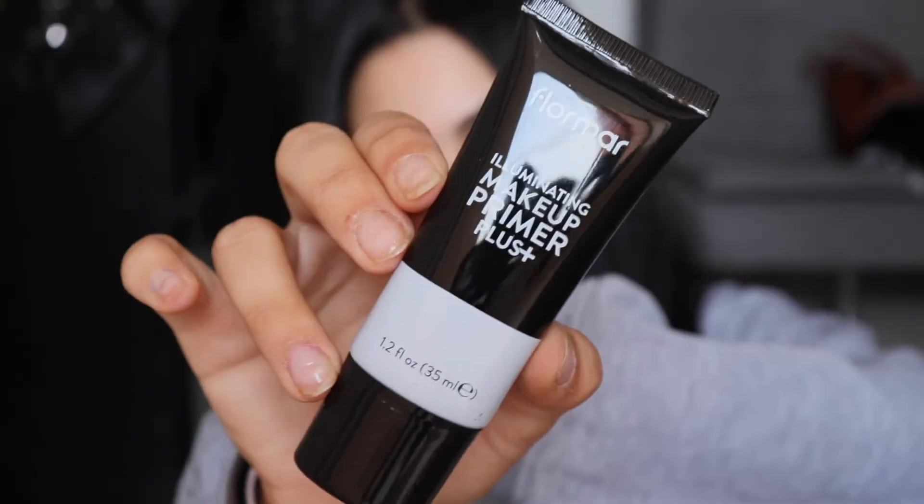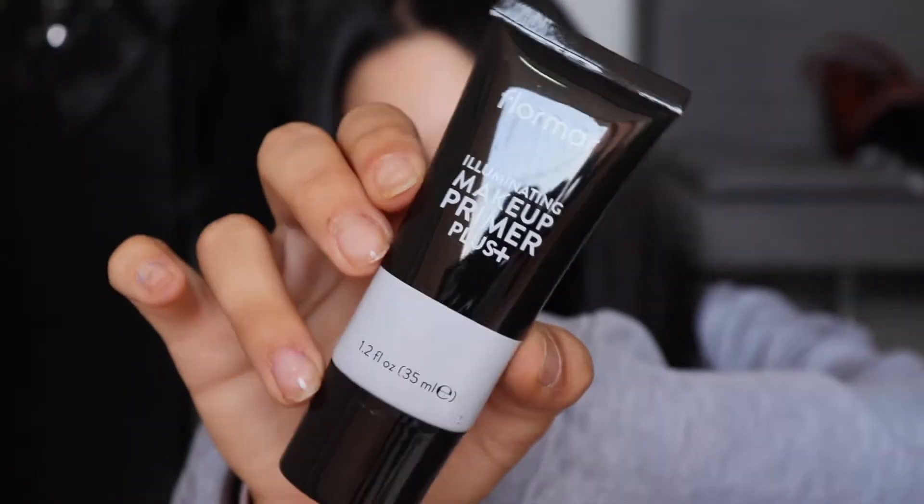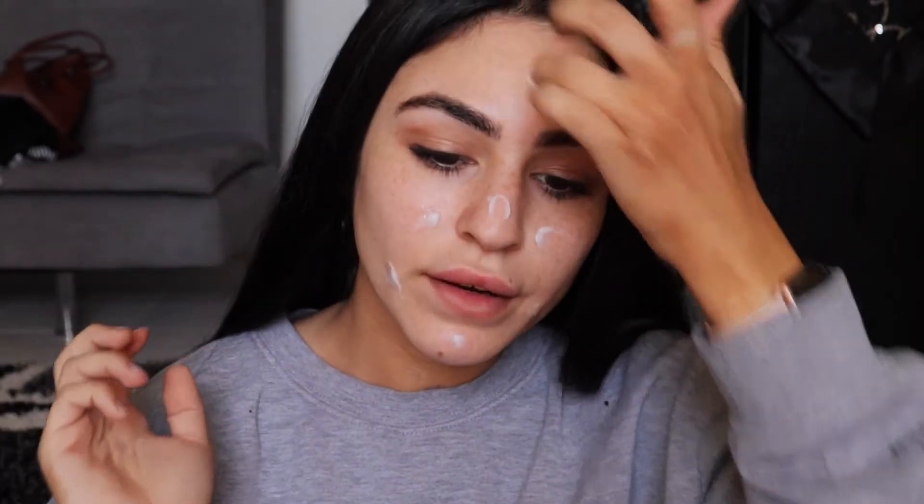For my primer I'll be using the Illuminating Makeup Primer Plus. It smells like it's got perfume in it. It feels like a moisturizer — something Garnier would come up with as a daily moisturizer — but it's very thin, very refreshing, not sticky at all. It's got a good touch to it; it feels like I've just washed my face and towel dried it.